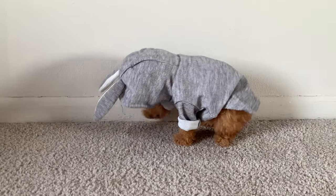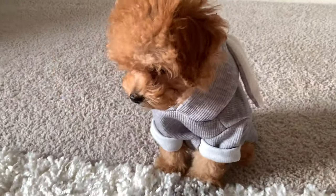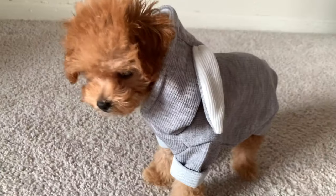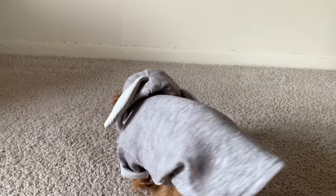Here we have GG in a cute little bunny-style hoodie. She doesn't really like the hoods, but she didn't mind the hoodie as long as the hood was down. She looks so adorable — this deserves all the hype. It could even be her Halloween costume, we'll see!